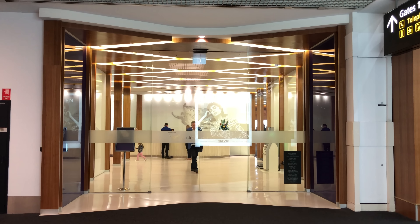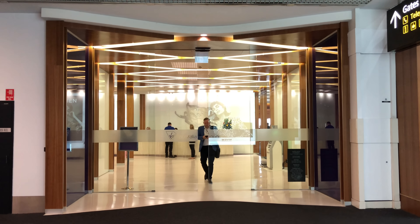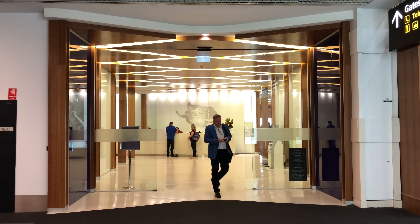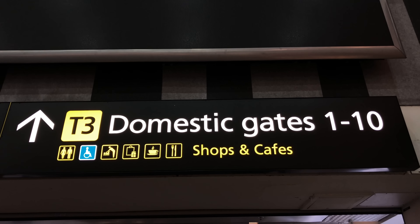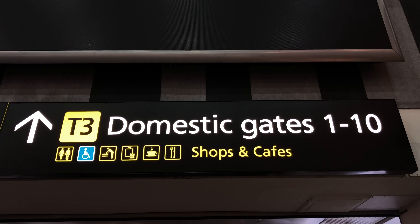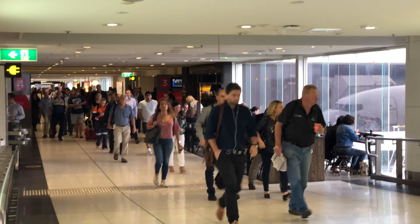As I've done my check-in in Hong Kong and my bags are packed all the way to Adelaide, I simply need to drop my bags here at Terminal 3, which is a very simple process, especially with my Virgin Velocity Gold card. I can use the Priority Lane as well.